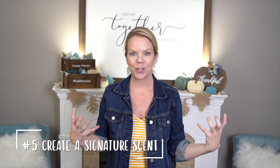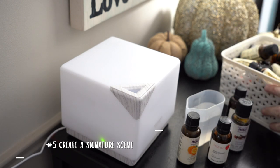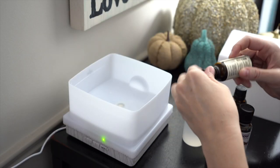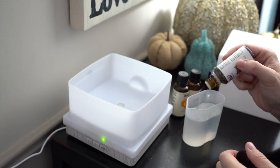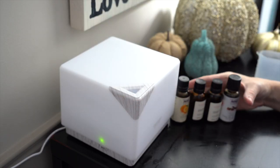Last but not least, I really want you to create a signature scent for your home. I'm not a huge essential oil person, but there is something to be said for how amazing they smell, and they're actually pretty inexpensive in comparison to candles because they last a really long time. My favorite blend is a few drops of orange, clove, cinnamon bark, and vanilla. I put this in my diffuser, it lasts for hours, and it smells amazing — that is my home's fall signature scent.